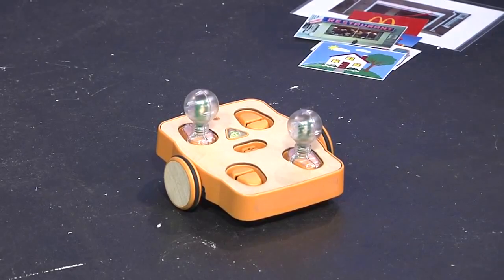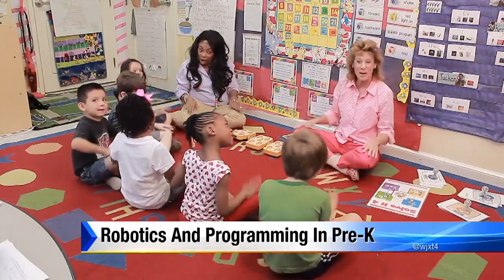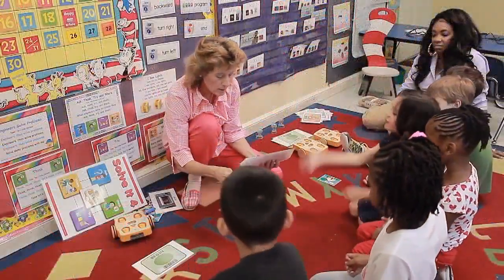To keep the kids' interest, KEBO also has art platforms so we can decorate him. In honor of the pre-K graduation going on right now, that's what we did. The kids can decorate and tell their own personal stories using KEBO.